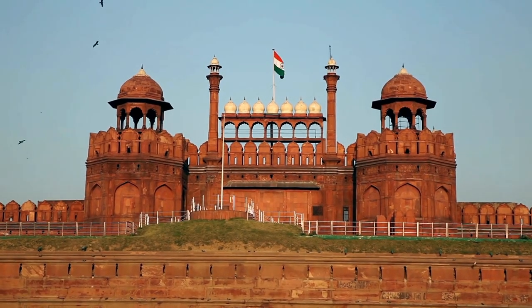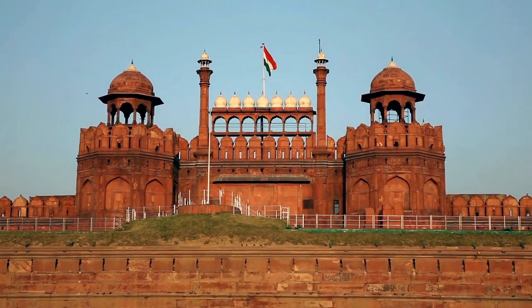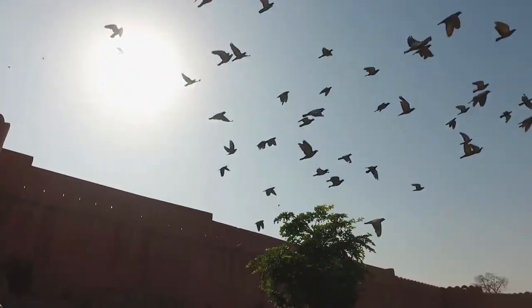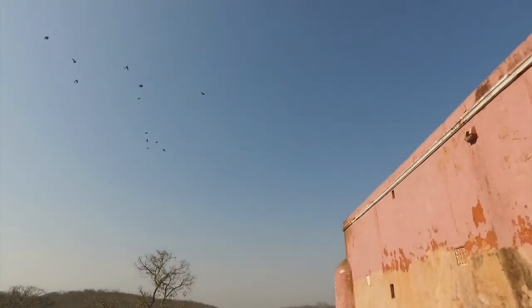The Red Fort is famous for its impressive structures, including the Lahore Gate, the Diwan-i-Am (Hall of Public Audience), the Diwan-i-Khas (Hall of Private Audience), the Mumtaz Mahal, and the Rang Mahal. Each of these structures has its unique design and importance.